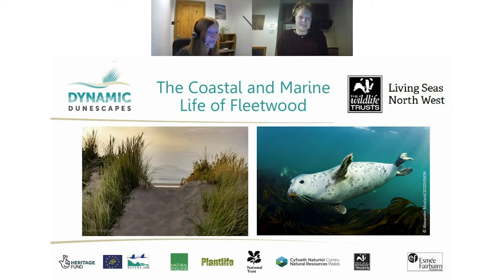A very warm welcome this evening, and thanks so much for spending your time with us for this evening's event — the Coastal and Marine Life of Fleetwood. I'm Eve Mulholland, the People Engagement Officer for a project called Dynamic Dunescapes, and tonight we have our special guest Lise Mather, who is one of the Marine Futures Interns with Living Seas North West. Lise will be taking us through the marine side of the wildlife we get at Fleetwood and in the Irish Sea.